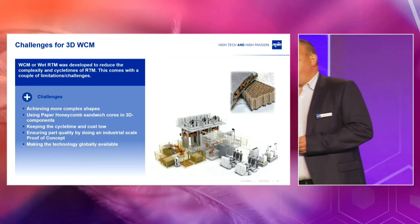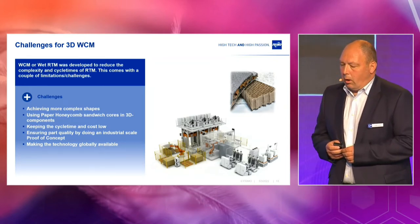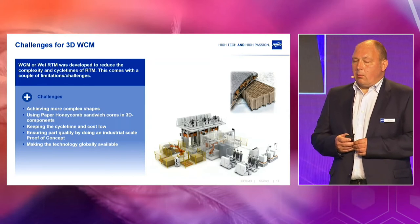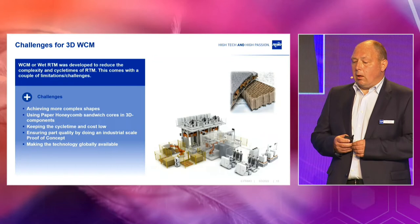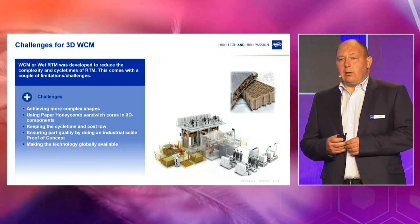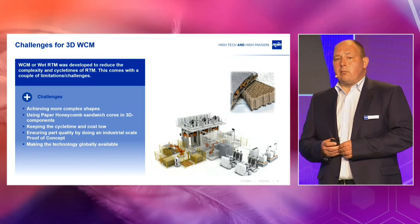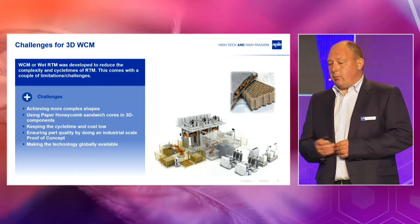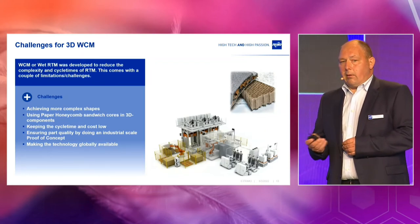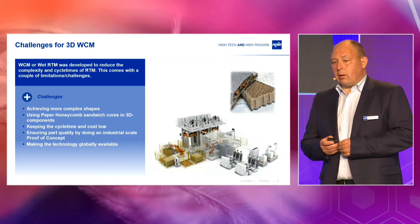What are the challenges when you want to bring wet compression molding into the third dimension? We have to achieve more complex shapes, potentially use paper honeycomb or other cores, and keep cycle time and cost at a lower level. We have to ensure part quality by doing the proof of concept on an industrial scale — it's not worth doing a 300 by 300 proof of concept if the component is 2 meter by 1.5 meter. Also, none of the projects runs just in Europe, so you have to find a way of providing the technology globally.